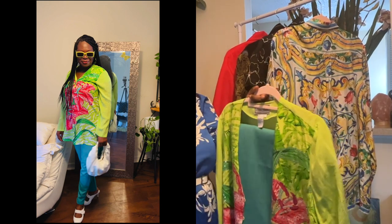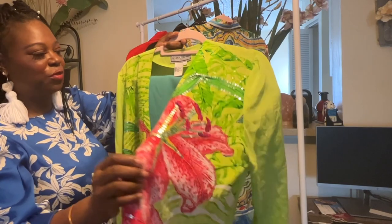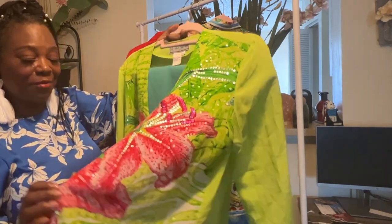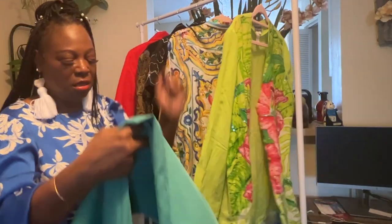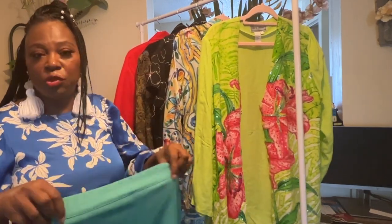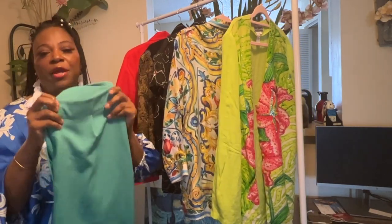This whole outfit is thrifted — everything you're looking at cost me less than $15, and I can wear it to work and make all types of outfits with it. The shirt is by Diane Gilman, so it's probably from one of those boutiques. The pants are by Boohoo — just a straight, nice work pair of pants, not too long. I'm five-three and they work out perfectly.